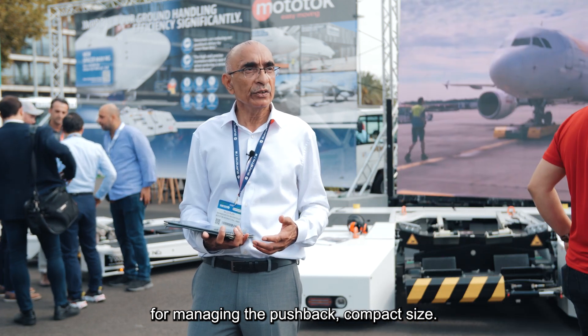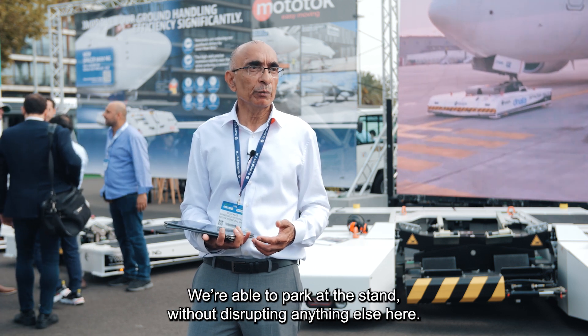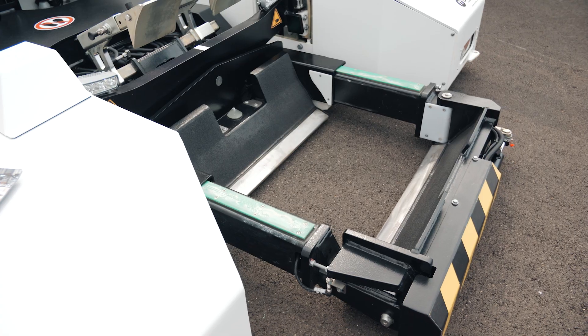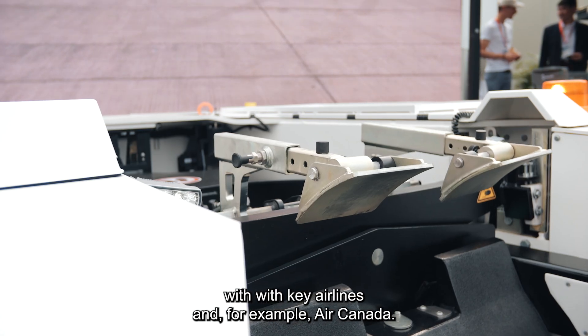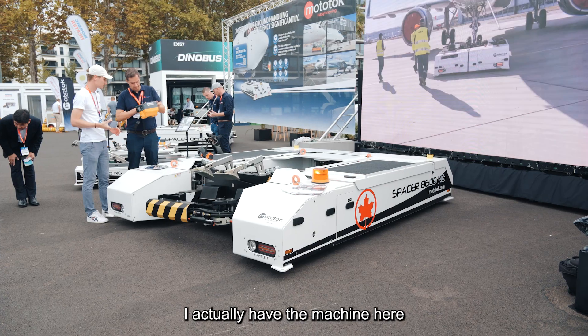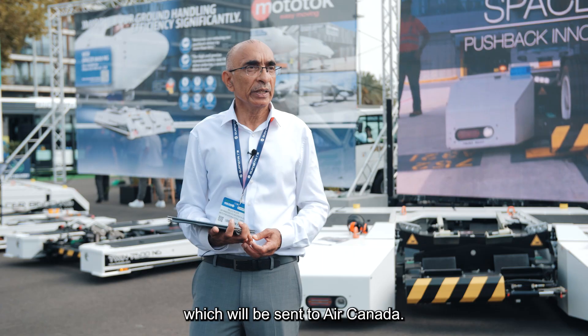The compact size puts us in good stead at the airport — we're able to park on the stand without disrupting anything else. We've had several trials in the US with key airlines, for example Air Canada. The machine here will be sent to Air Canada.